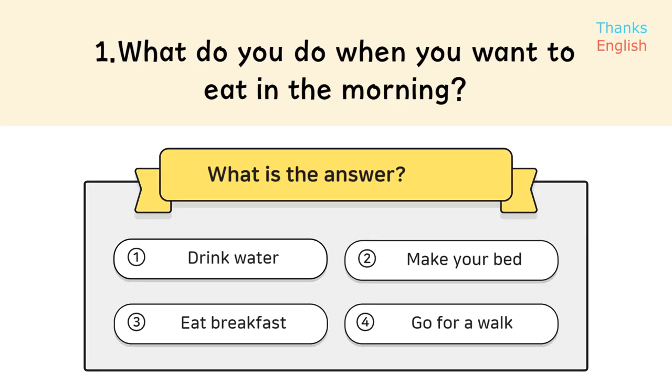Question 1: What do you do when you want to eat in the morning? Answer 3: Eat breakfast.